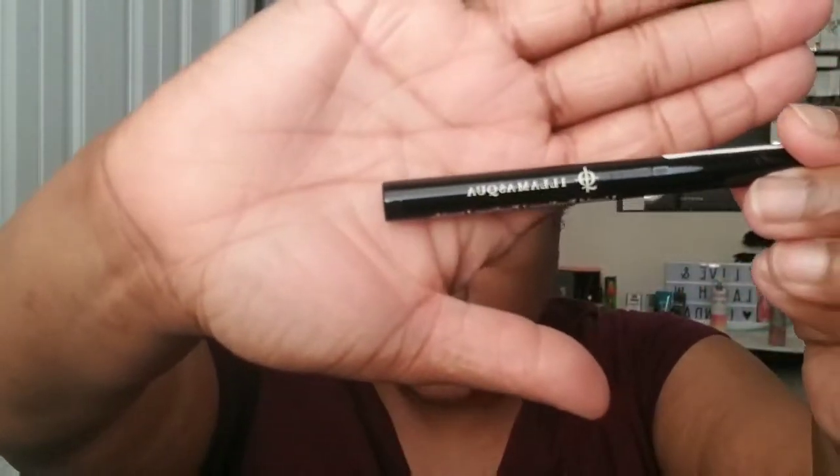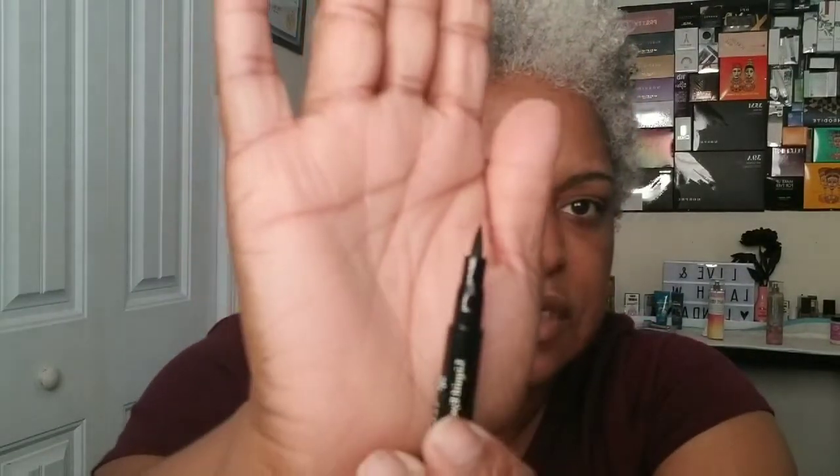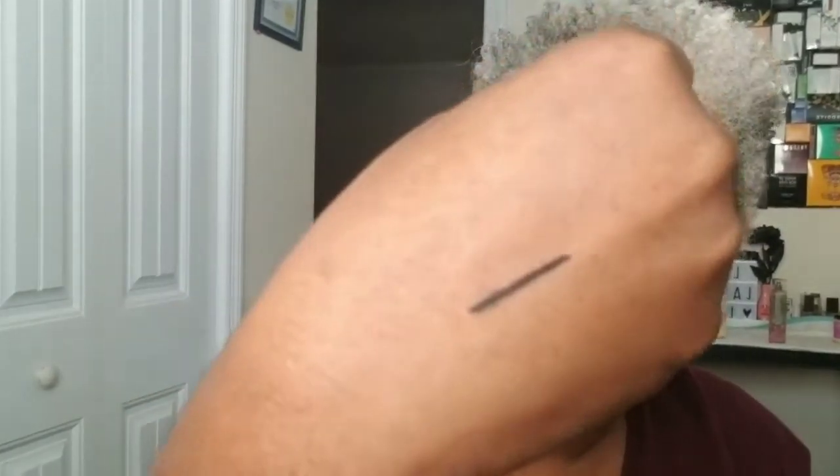The next thing in the bag is — I can never pronounce it — Ilmasqua. It's a black liquid eyeliner; that's the brand. It's just a felt tip black liner. It is very black, so of course I will put that to use because I use liquid liners quite a bit.